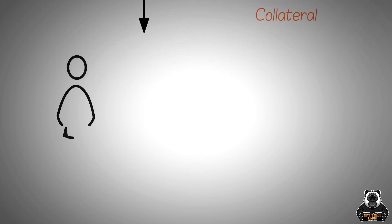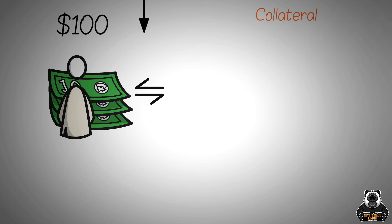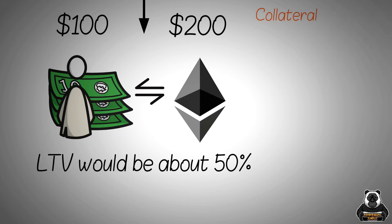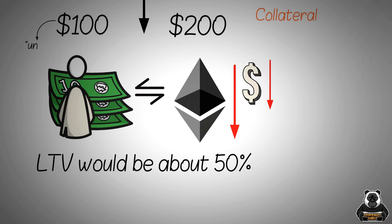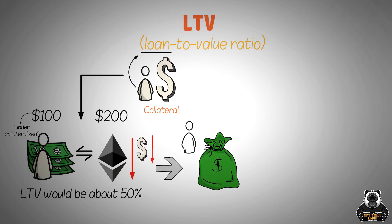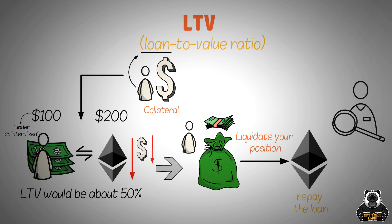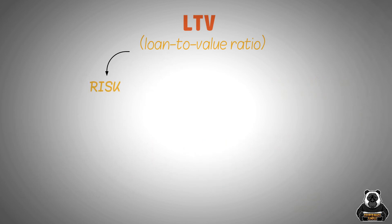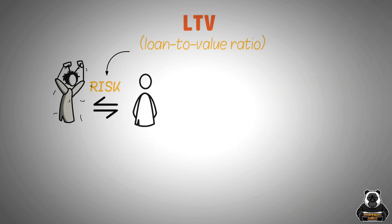The loan is the principal while the value is the collateral that the borrower is putting up for the loan. For example, if you're borrowing $100 and you put up $200 worth of Ethereum as collateral, then your LTV would be about 50%. If the price of Ethereum goes down and your collateral is worth less than what you borrowed, then your loan will be under-collateralized. This means that you'll owe money to the lender and they might ask for more collateral or even liquidate your position, which means they sell your Ethereum to repay the loan. So it's important to always keep an eye on the value of your collateral and make sure that your loan is sufficiently collateralized. LTV is also a way to measure how much risk a lender is taking on by loaning money.